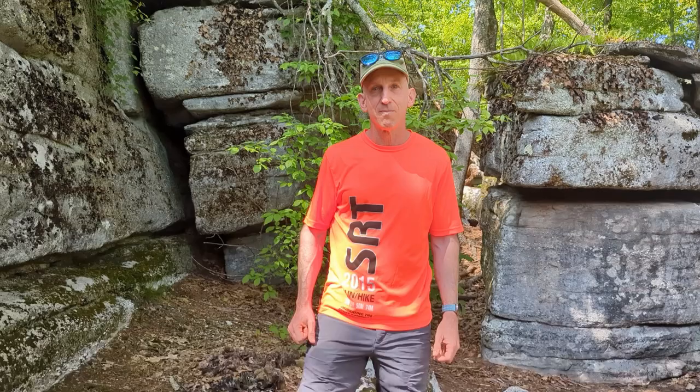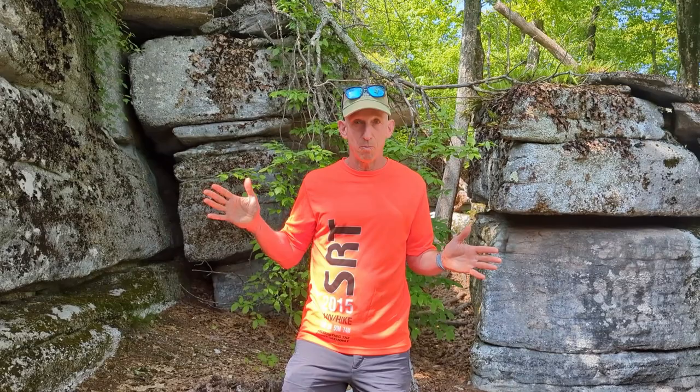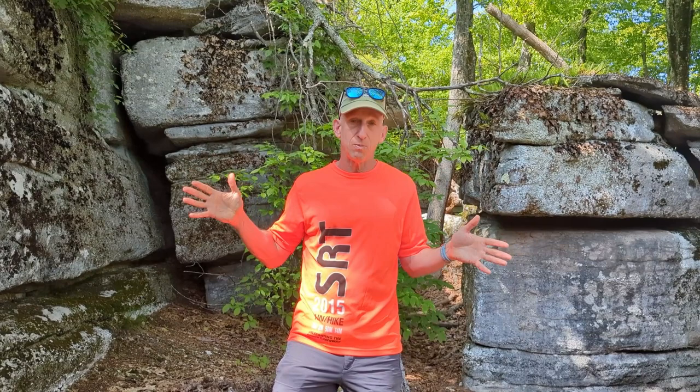I'm Ken Posner, I'm the race director for the SRT. Let me tell you a little bit about why we give runners the app and why we don't mark the course. If you haven't heard of the SRT, it's a race in the Shuangang Mountains in September of each year. We give you three divisions to choose from: the full epic 70-mile traverse of the entire Shuangang Range, a 30-mile option, or a half marathon — there's a distance for everybody. We don't mark the course; there are blazes you can see, and we give you this app so you know exactly where you are at all times. Part of what we're trying to do is create a little bit more of an adventure and promote the value of self-reliance.